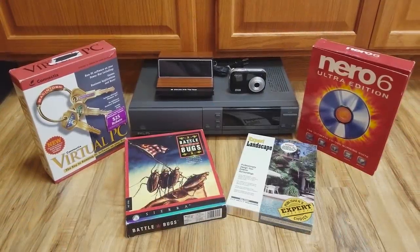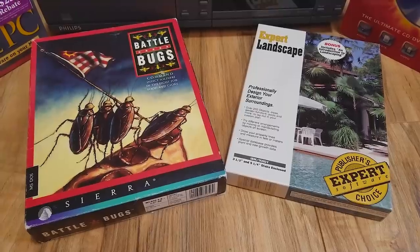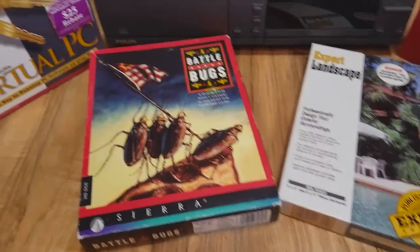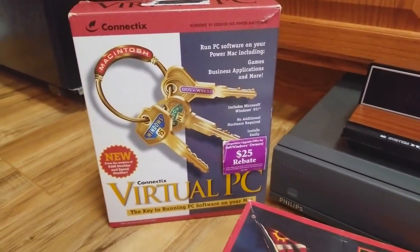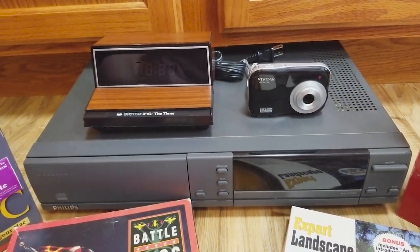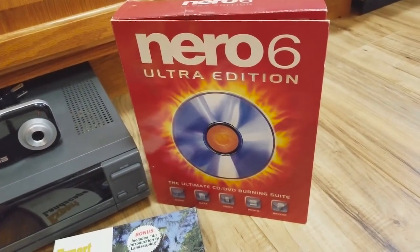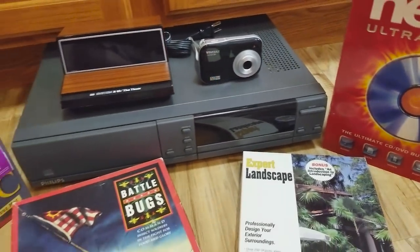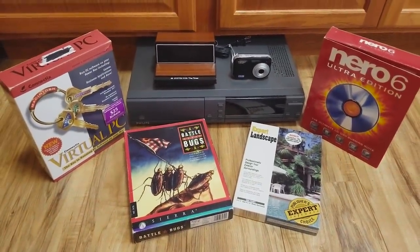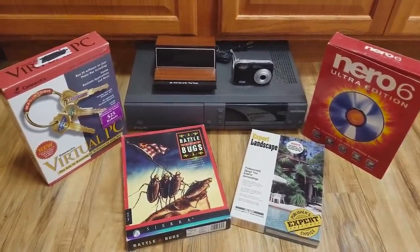And that is all for this episode of LGR Thrifts. I'm quite happy with these things: a boxed copy of Battle Bugs for a friend, a copy of Expert Landscape DOS landscaping software, a boxed copy of Connectix Virtual PC, an X10 timer unit, a Vivitar cheapo camera that is unbelievably cheap, and a Philips CDI. I still can't believe I found that for four bucks. And lastly a copy of Nero 6 Ultra Edition in the big box, which I used as a younger lad to do totally legitimate backups - but I never had the box, I always wanted the box. Now I have the box.